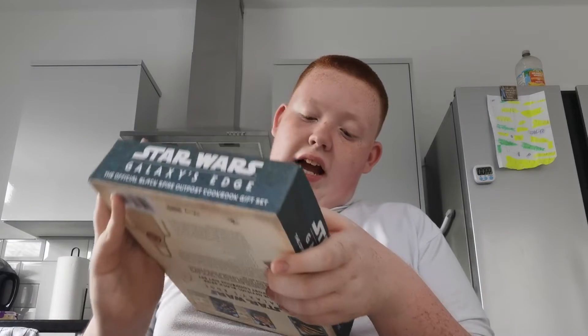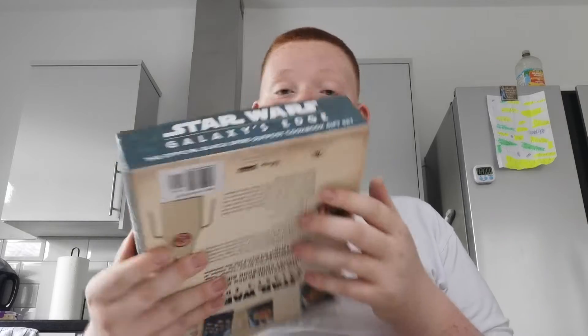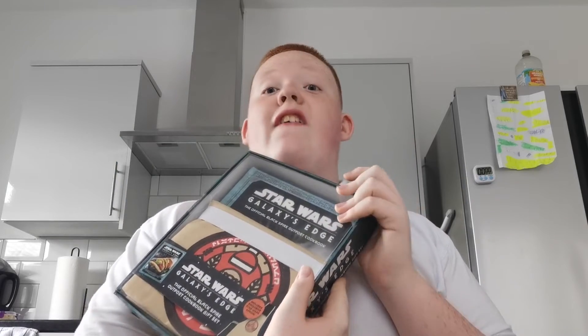It's the official Star Wars Galaxy's Edge gift set for the book, which I think is sick. It comes with so much — it comes with a cool apron, the book itself obviously, and it's going to be absolutely awesome.